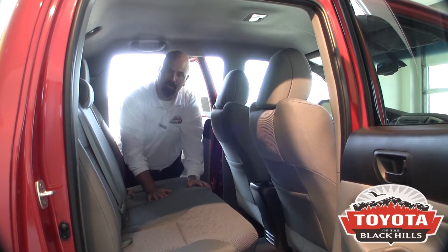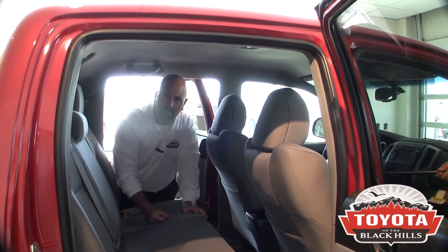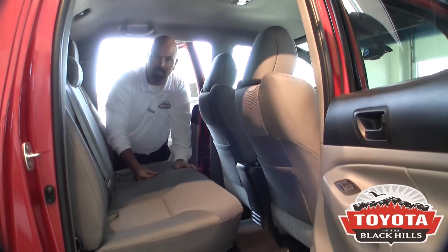Plenty of room. I spent 10 hours one day riding in the back of this to Bismarck, North Dakota for an unveiling, and it was unbelievable — in a mid-sized truck. There were four of us my size, which takes a lot of room. We fit, and we weren't uncomfortable at all.